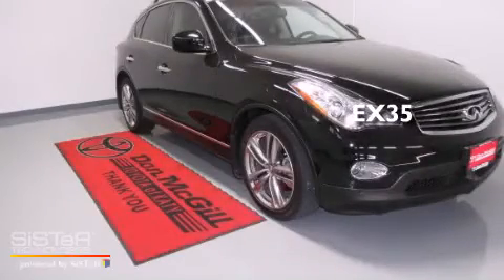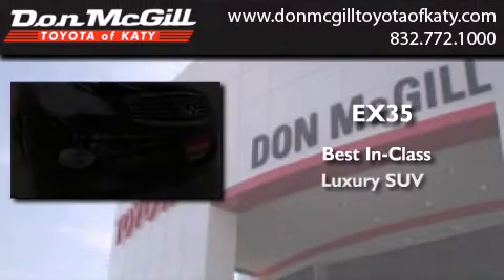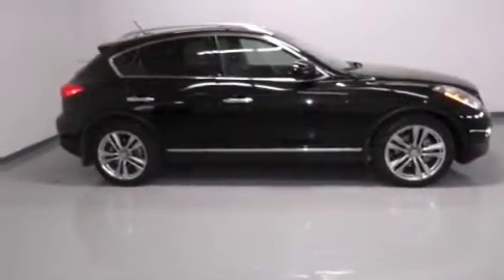This is a 2012 Infiniti EX35. All of the following features are included.